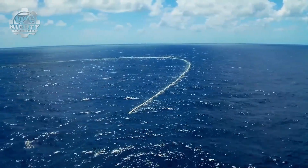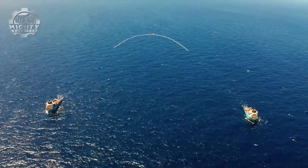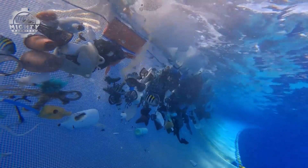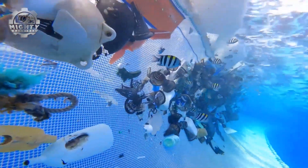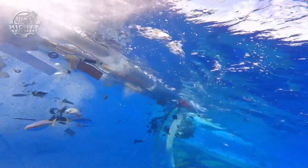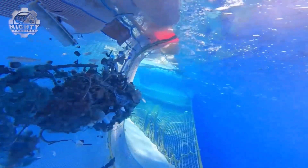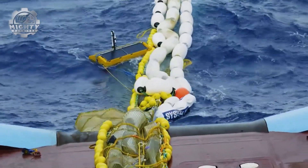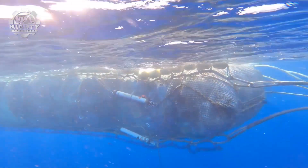Ocean currents push floating plastic into the system's funnel, where it's safely gathered without harming marine life. Once collected, the waste is lifted onto ships, sorted, and prepared for recycling. In just one mission, Jenny removed tens of thousands of kilograms of plastic from the Great Pacific Garbage Patch, proving that industrial engineering can be a weapon for environmental change.